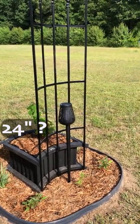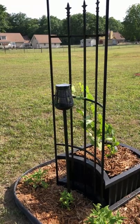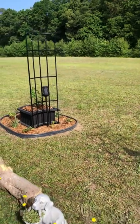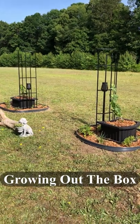If you want to see how I built the planters from start to finish, please subscribe to the channel. Georgia Zone 8, and we blessed over here baby. Growing out the box.